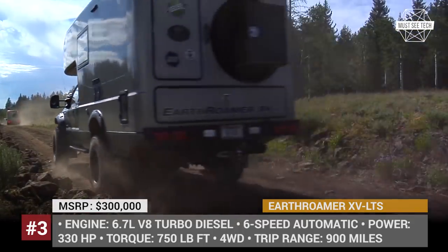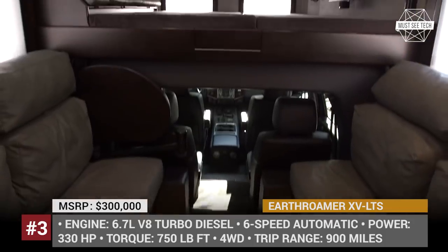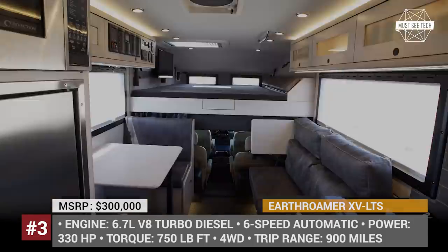It is sold in 5 floor plans, featuring separate kitchen, bathroom, bedroom, and living room areas.